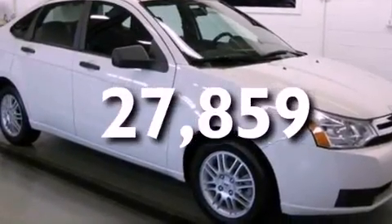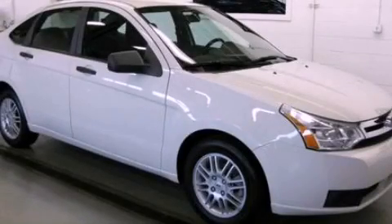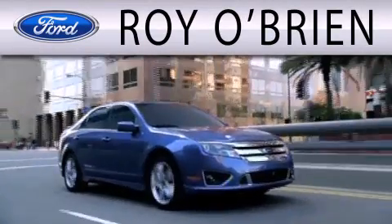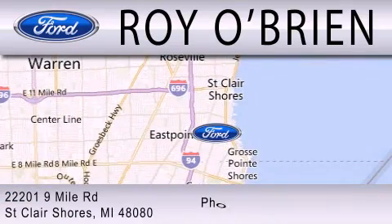Contact us today and schedule your opportunity to see this automobile in person. Royal Bryan is dedicated to doing everything possible to ensure that the experience you have selecting your next vehicle is as pleasant as possible. We are located at 22201 Nine Mile Road in St. Clair Shores.